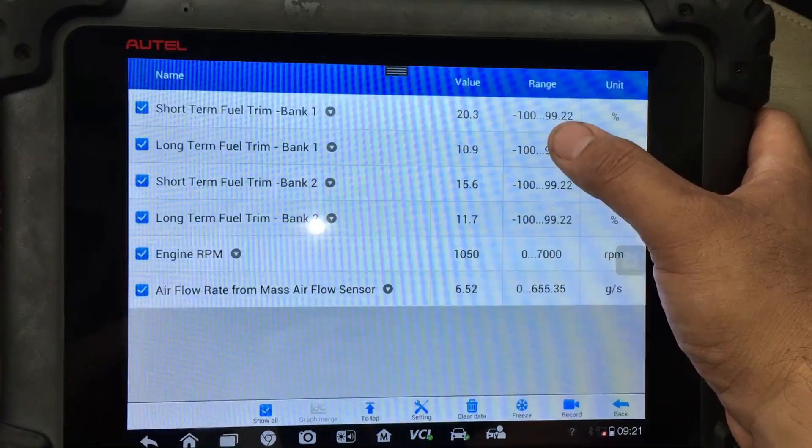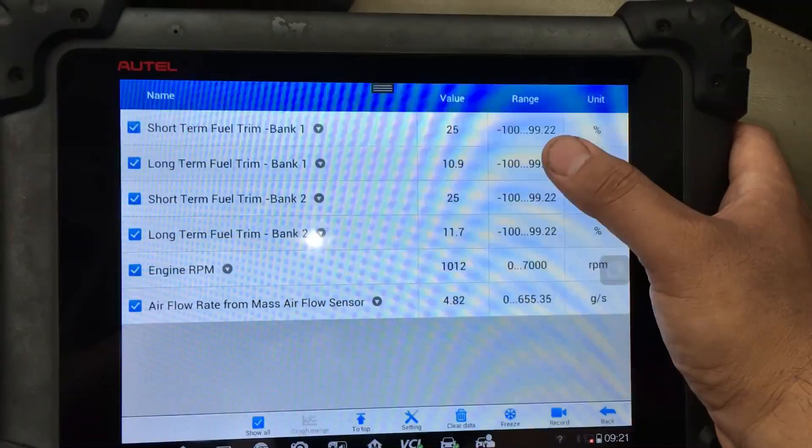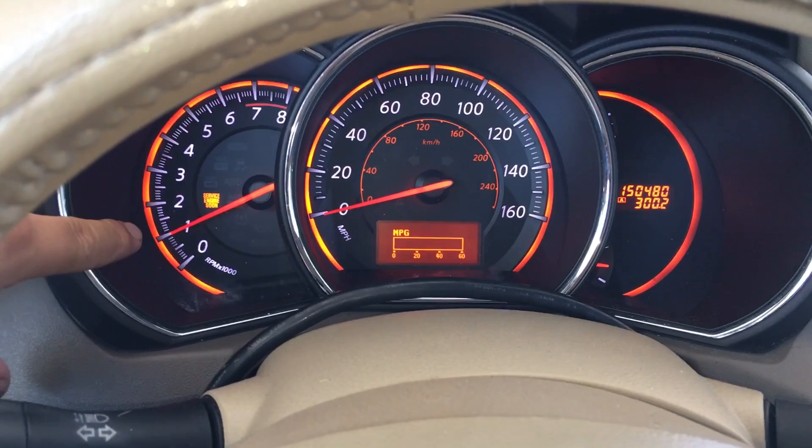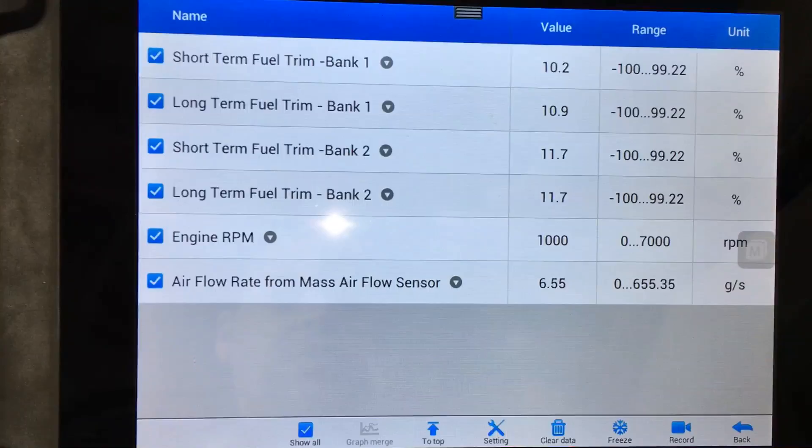It seems to be smoothing out right now, but our fuel trims are still pretty high. Idling at about 1,000 RPM, the engine seems to be running smoother now, but just a second ago it was running really rough. I want to try raising the RPM and holding it somewhere around 3,000 RPM and see what happens with these numbers.